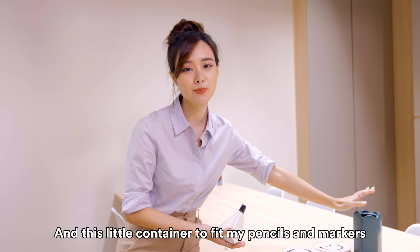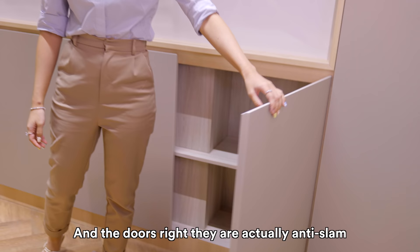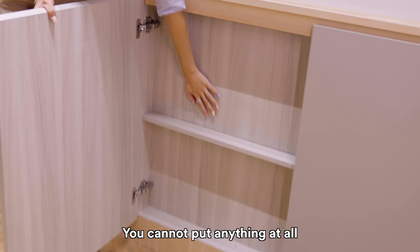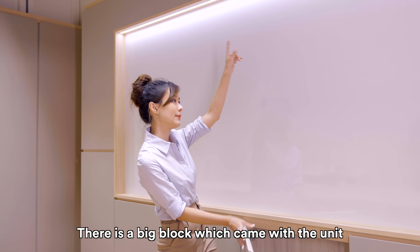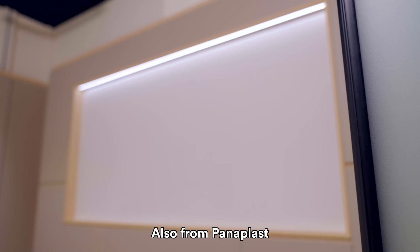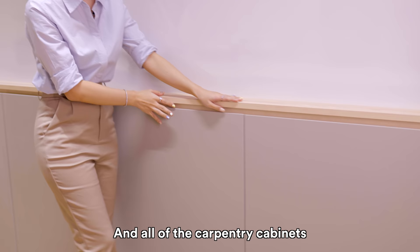We have these carpentry cabinets for storage. The doors are actually anti-slam, so they will not slam shut on their own. This side is very flat because there is a panel behind — a big block that came with the unit, so nothing we can do about it. The entire whiteboard is also a laminate from Panner Plus, and all of the carpentry cabinets are laminated with Panner Plus laminates as well.